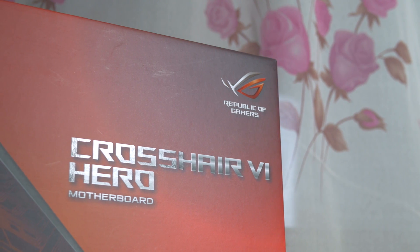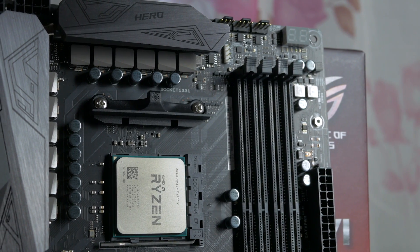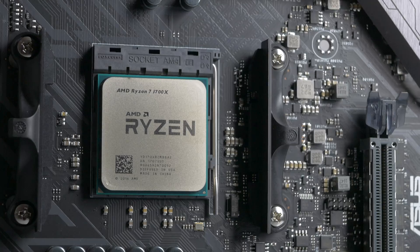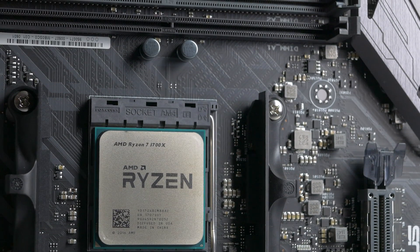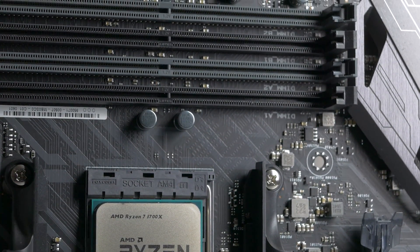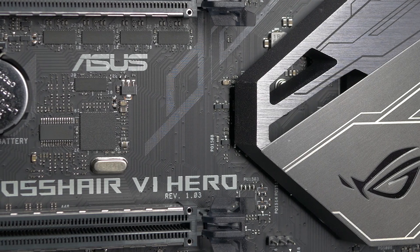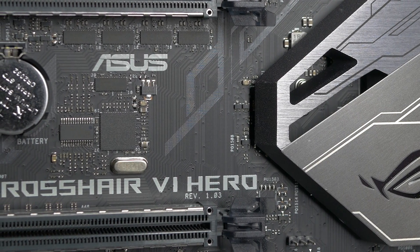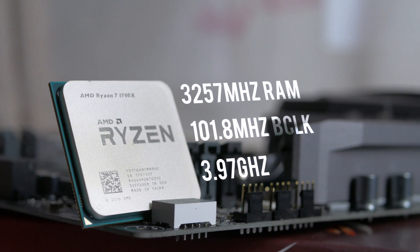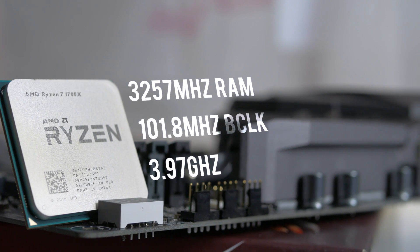This sounds much easier than it is for the current state of AM4 boards — it was a nightmare to get this thing working on the Crosshair 6. I'm running the latest 5704 EFI, but the 3200MHz memory strap will not work 9 times out of 10 if you're not also pushing the base clock. Eventually it will boot at 3200MHz and even beyond without adjusting the BCLK from the default 100MHz, but it runs stable only until probably the next few reboots. For the 3.97GHz overclock I used a combination of multiplier and BCLK overclock of 101.8MHz, ending up with 3257MHz CL14 RAM clock in the process.